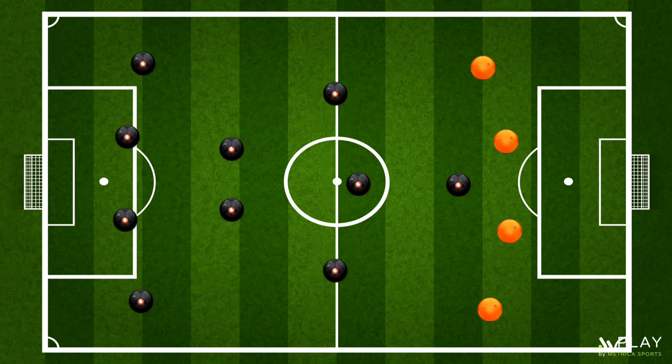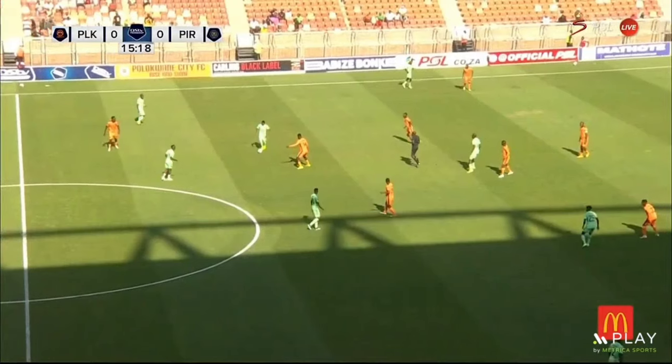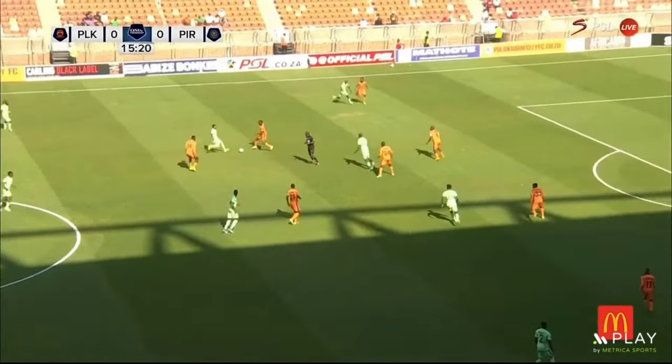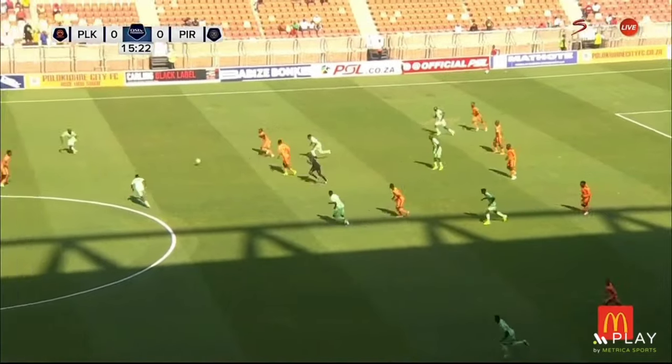The first way he does this is by overloading a single side and dragging a player along with him to open up space for a number 10 or one of the wingers to exploit. Here's an example from their match against Pologuani City where Evidence Mahopa dragged the central defender out of position, coincidentally opening up space to be exploited by the Orlando Pirates' wing.